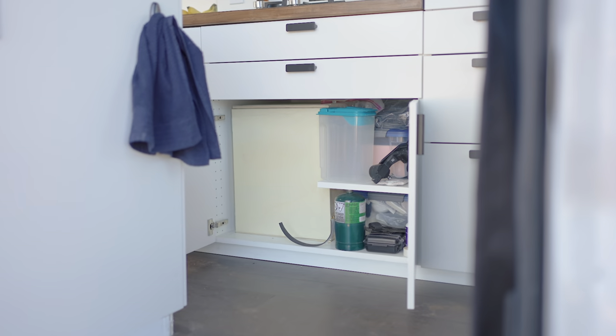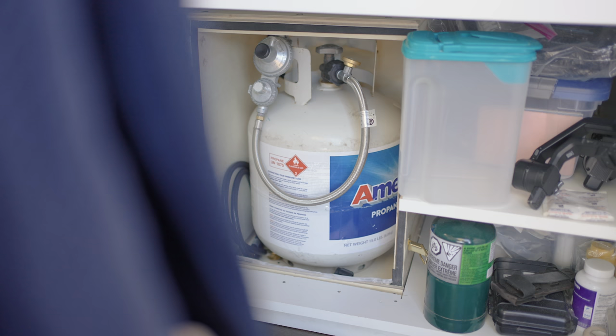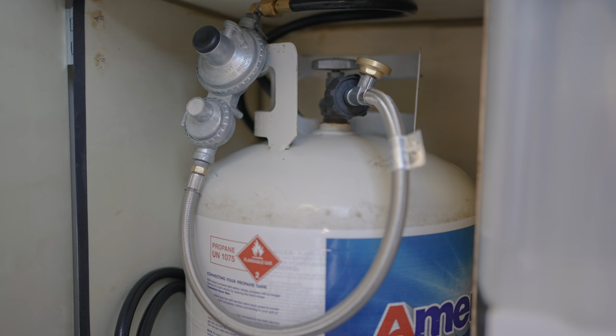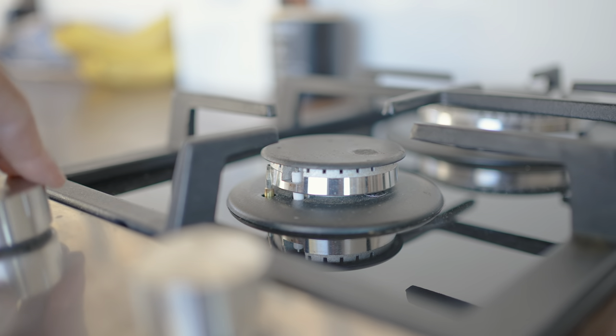Underneath the junk drawers, I have my extra medical and camera gear. Next to it is a box where I put my propane tank — it's a 20-pound tank, so I have plenty for cooking. I don't want to waste electricity on cooking because I literally cook every day.